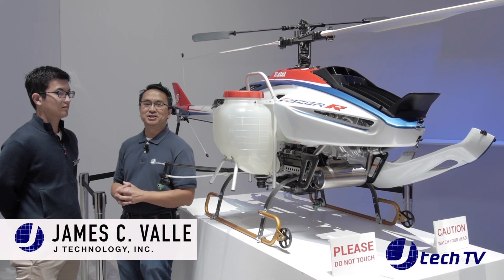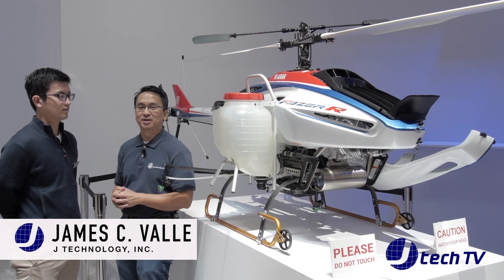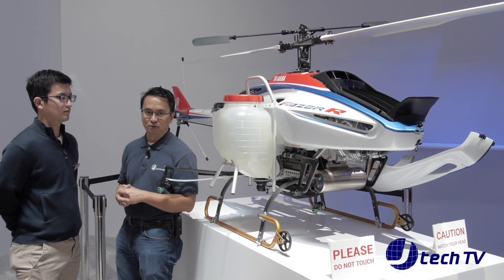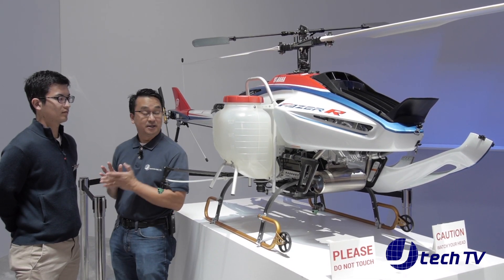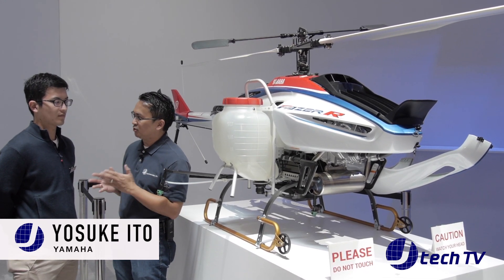Hey, I'm James from J Technology, and we are back here at CES 2018 at the Las Vegas Convention Center. We're back here at the Yamaha booth and we have Yosuke, and he's gonna go over this — it looks like a gas-powered drone. Yosuke?